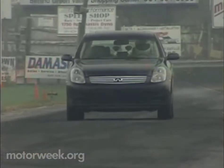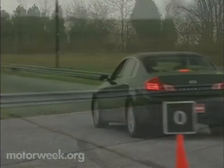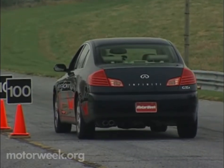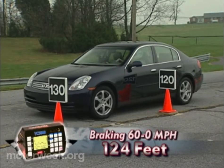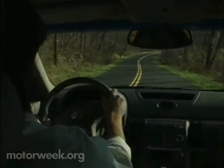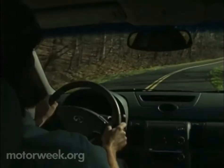Our driver noted crisp shifts but felt that there is too much spacing between second and third gear. The sedan's four-wheel power-assisted vented disc brakes with ABS, brake force distribution, and brake assist bring the G35 from 60 to 0 in a fine 124 feet. Ride quality is smooth and consistent, and though there is moderate body roll, overall the G35's performance is impressively solid and stable.